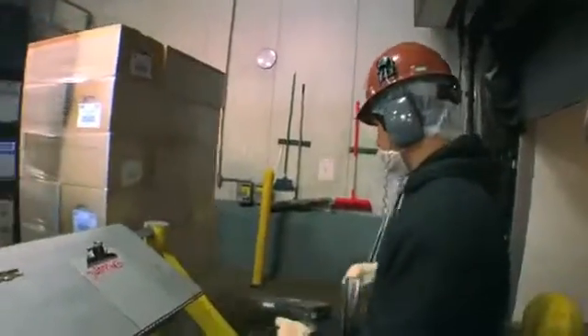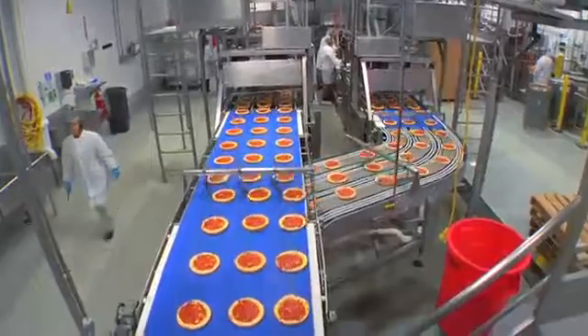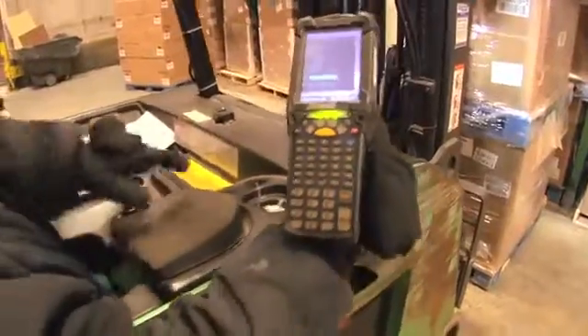We were able to use the MC9000 scanners here at Nation Pizza in our freezer application, which is 10 below, all the way through our bakery rooms, which can come up to 80, 90 degrees. We use them on the shipping dock, receiving dock, as well as in our production rooms. Our downtime costs run anywhere from $2,500 to $4,000 an hour.